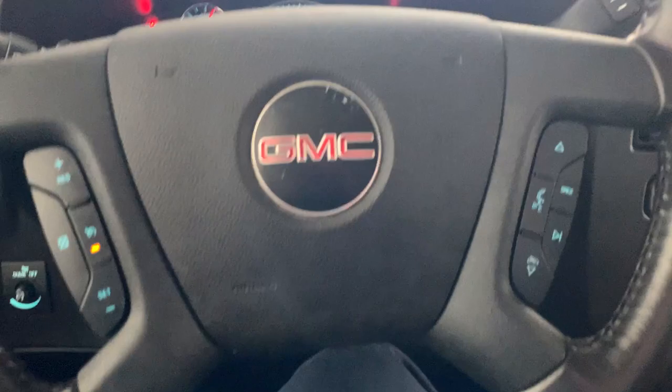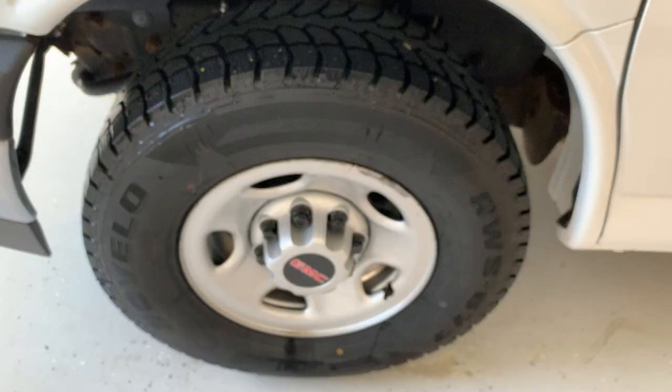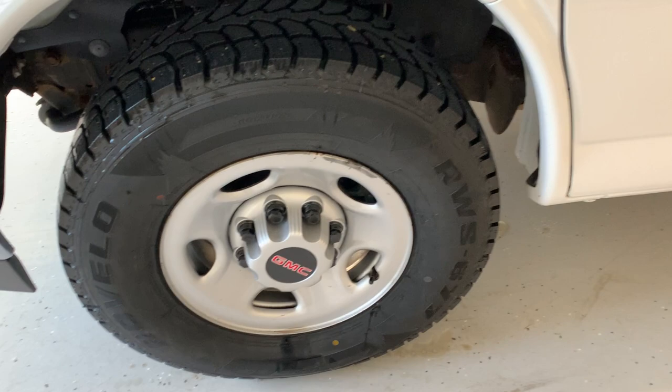The Savanna cargo van is equipped with 16-inch steel wheels wrapped in Rubello tires. We do have a nice white color with black accenting throughout. Halogen headlights up front, and we also have a step on the front bumper.